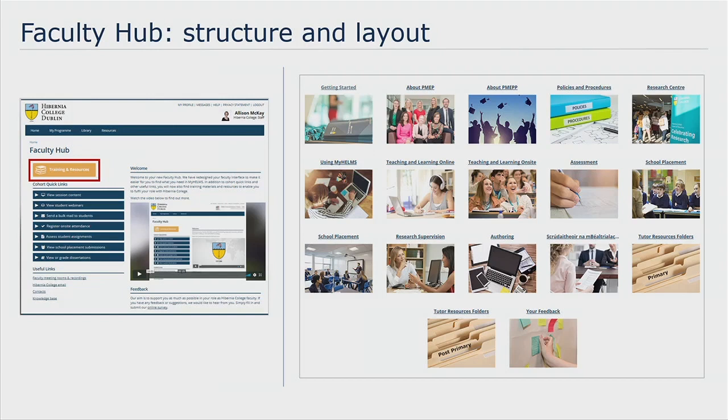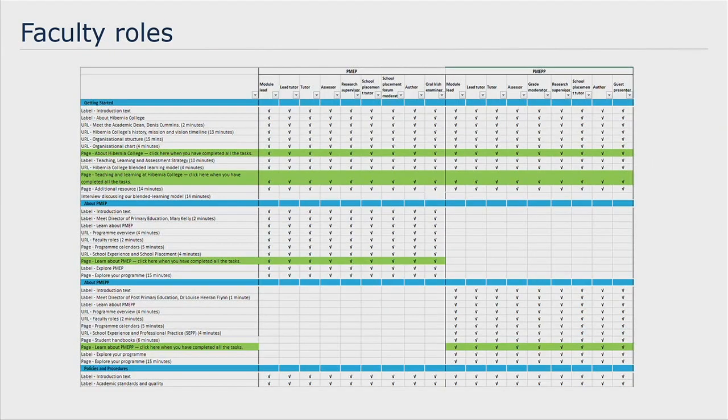The reason why we created a course with varying restrictions was for version control, as that meant we only had to update content in one place. We wanted faculty to only see content relevant to their position in Hibernia College. Between our two teaching programmes we found there were 18 different faculty positions, with many faculty members holding more than one. We identified the training and resources each position would need, gathered and developed content, ensured the most up-to-date versions were used, and then set up a document listing all faculty positions and what training and resources they needed access to on the Faculty Hub.